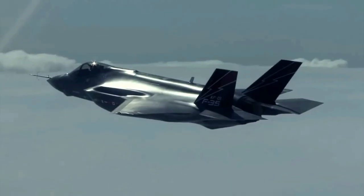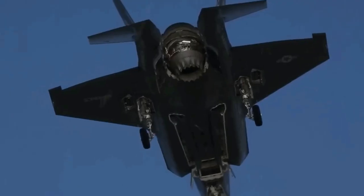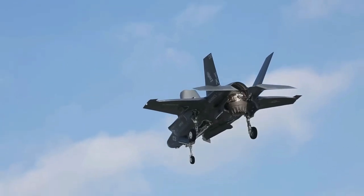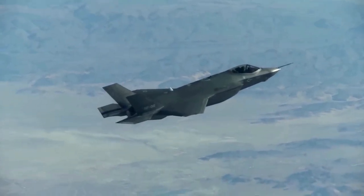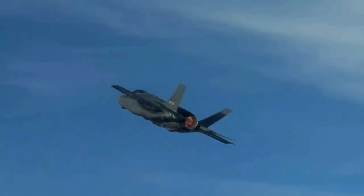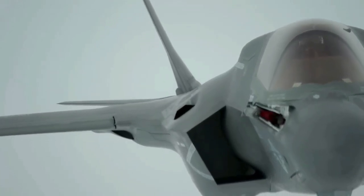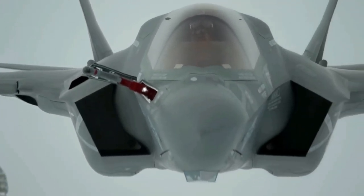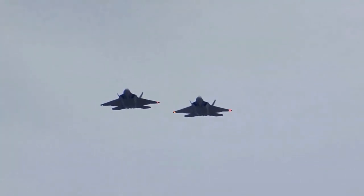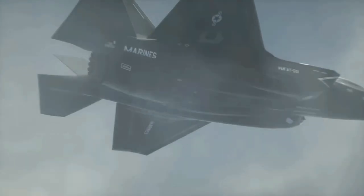The RCS of the F-35 has been characterized as lower than a metal golf ball at certain frequencies and angles. In some conditions, the F-35 compares favorably to the F-22 in stealth. For maintainability, the F-35's stealth design took lessons learned from prior stealth aircraft such as the F-22. The F-35's radar absorbent fiber matte skin is more durable and requires less maintenance than older tarp coats. The aircraft also has reduced infrared and visual signatures, as well as strict controls of radio frequency emitters to prevent their detection.